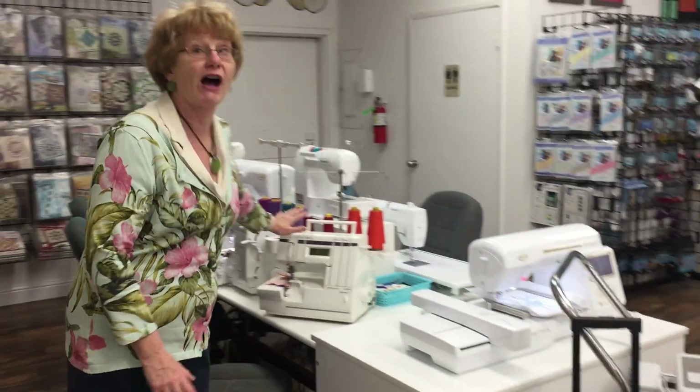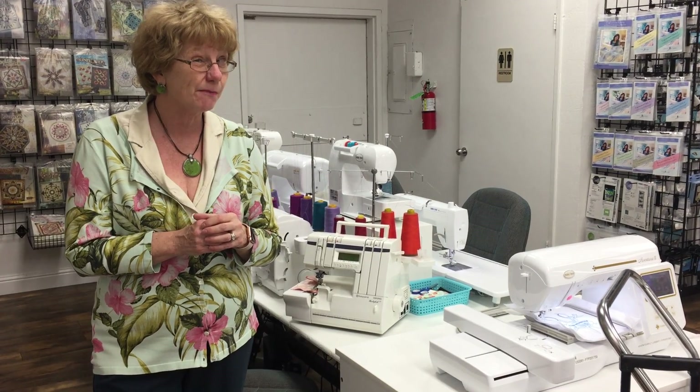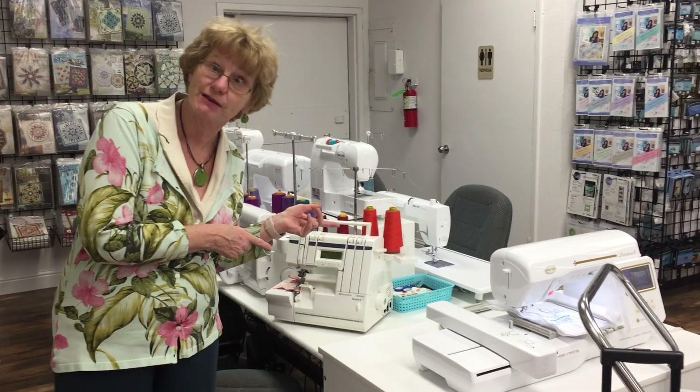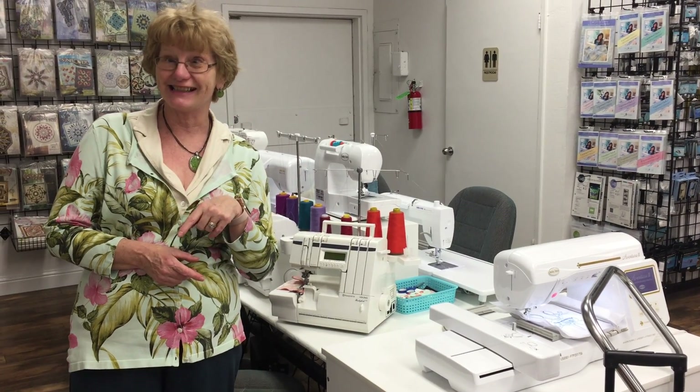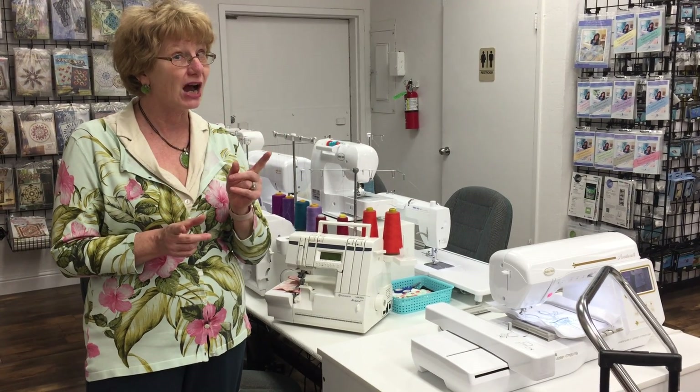We even have five-thread sergers, so give us a shot. If you're looking for a machine and you want to maybe pay a little bit less than a new machine, and you're willing to have an experienced machine, come on down and see us and see the trade-ins we have. Remember, a lot of them are one-of-a-kind, so hurry in.